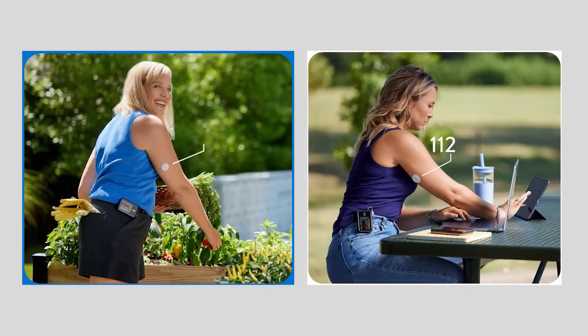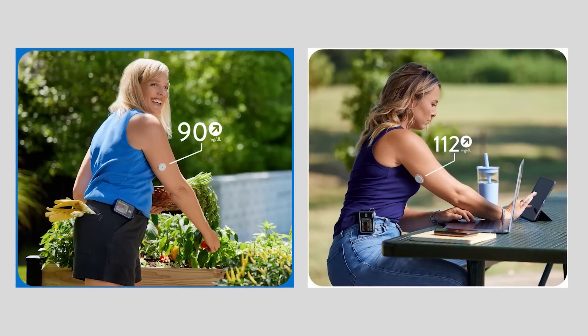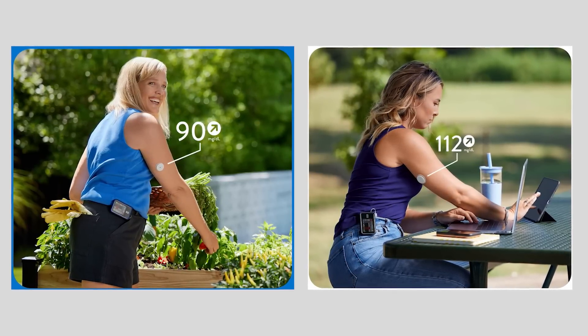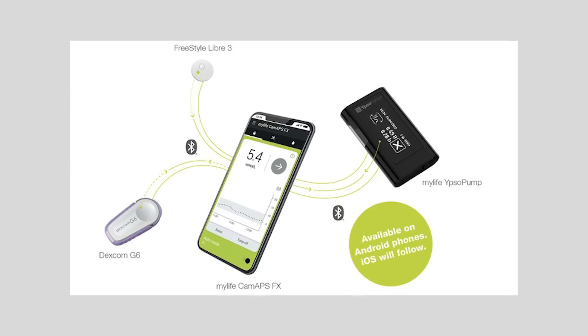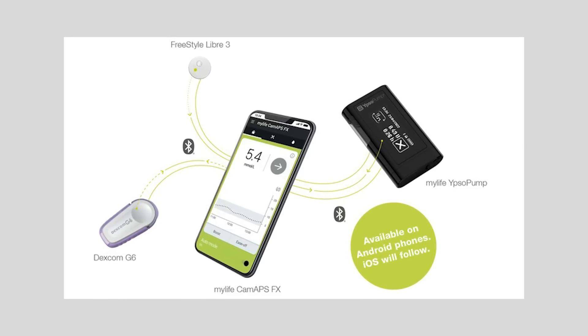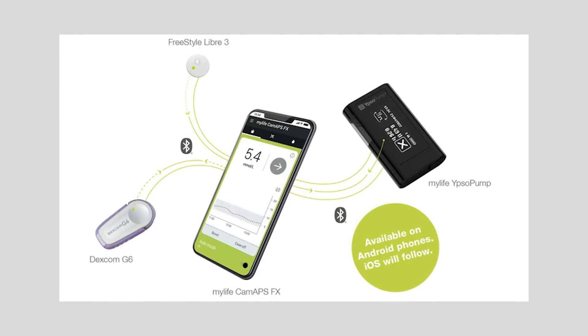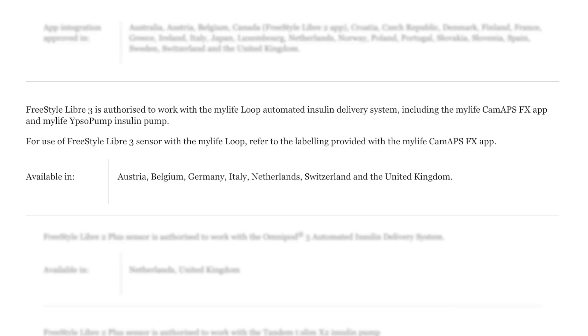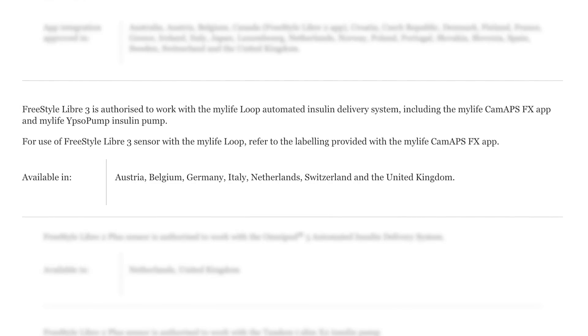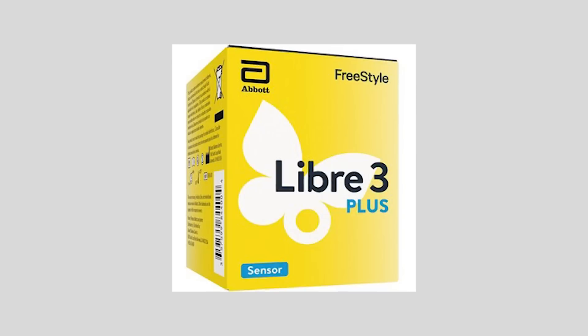The Libre 2 Plus brings readings every minute, 15-day wear, and improved low glucose range and accuracy. The Libre 3 is working with the Ypsomed pump in Europe using the CamAPS FX algorithm in countries including Austria, Belgium, Germany, Italy, Netherlands, Switzerland, and the UK — it offers 14-day wear with minute readings. Then there's the Libre 3 Plus, just announced at ADA a few months ago, approved for ages two and up versus four and up for the Libre 3.